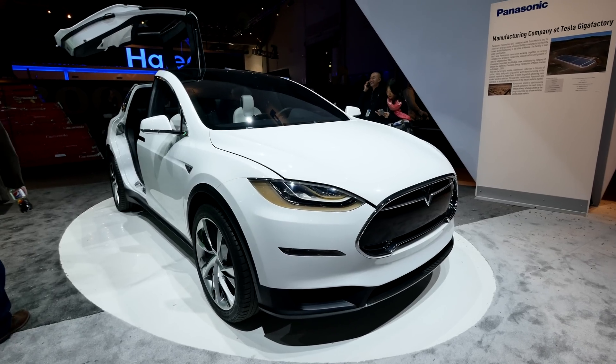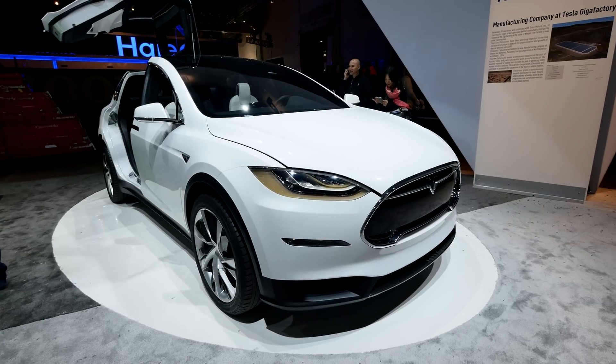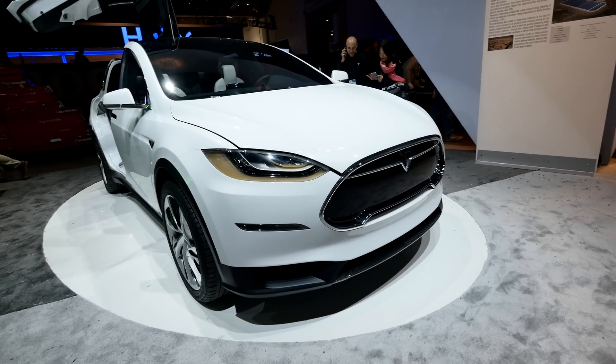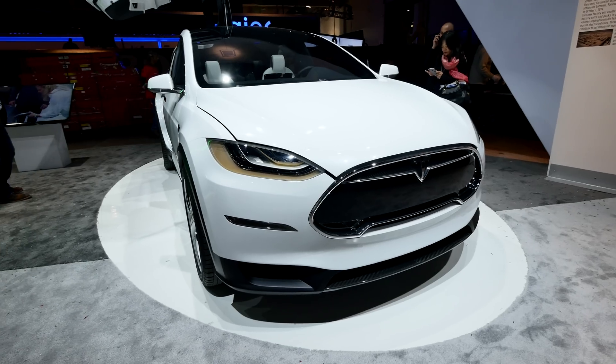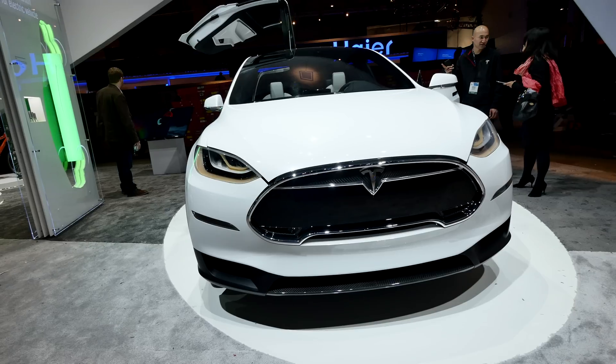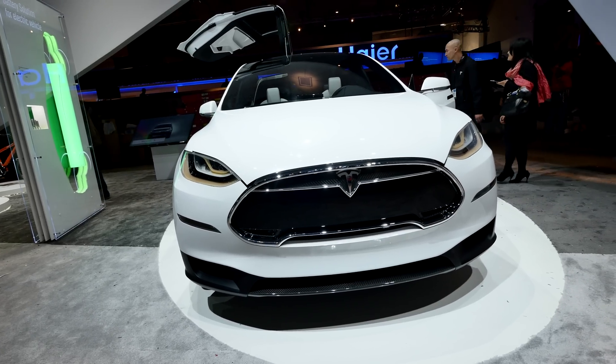Welcome from CES 2015. We have the brand new Model X by Tesla here at the Panasonic booth with Panasonic batteries built in, which means it of course lasts quite long. We have a beautiful front, as you can see. It's a pre-production model but it's already looking quite beautiful here in black and white.